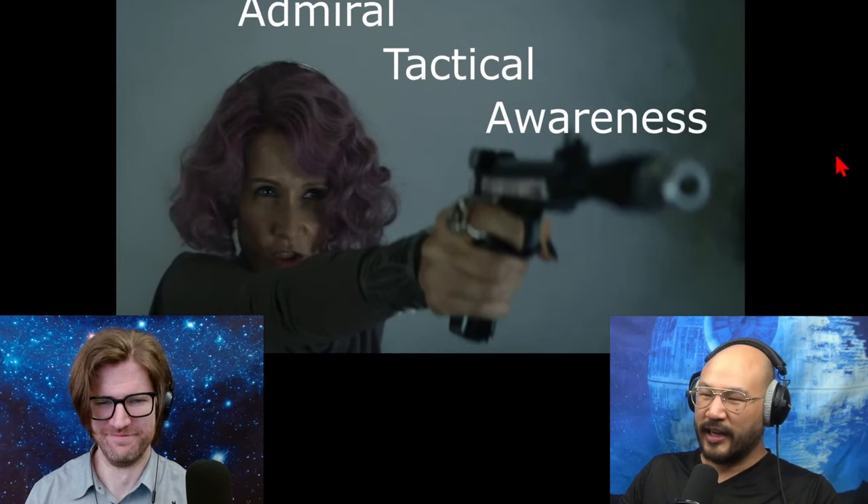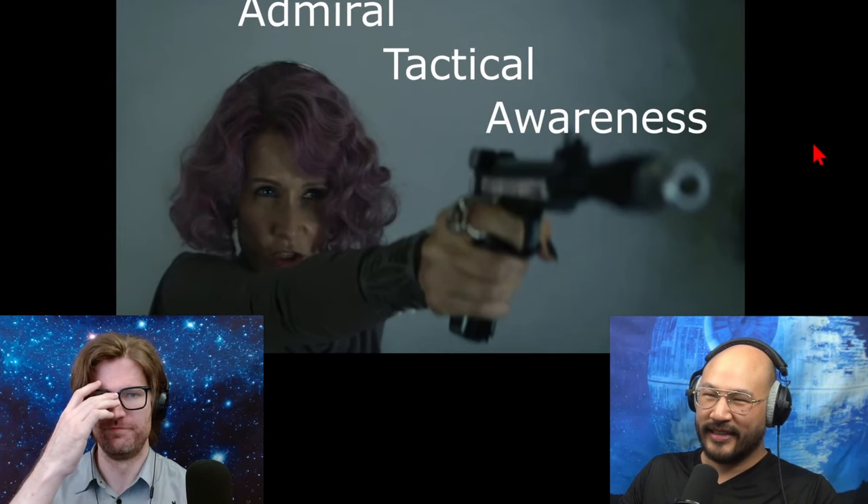Okay, Admiral Holdo — we've been talking smack, but I really like this scene. She's got some tactical awareness.